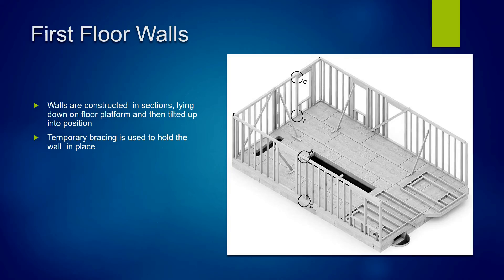Now for the first floor walls. You can see in the diagram that the first floor platform is complete and fully sheathed, making it safe for carpenters to walk around and start building. The walls are constructed in sections, laid flat horizontally right on the platform, and when completed they're tilted up into position and braced. The only components not built in the horizontal position are the headers, which are usually installed once the wall is actually in place and erect.